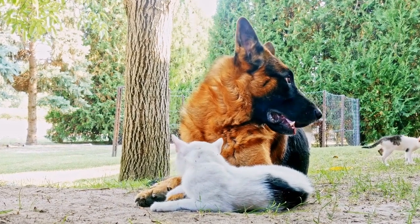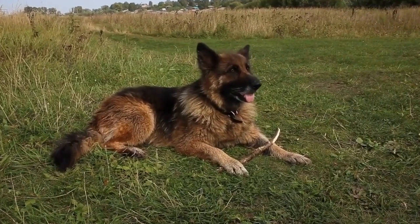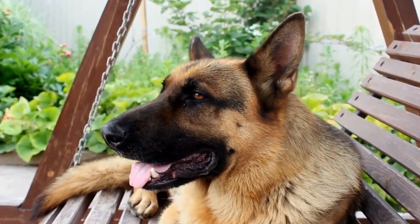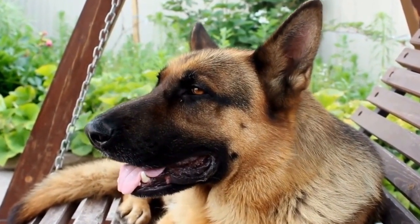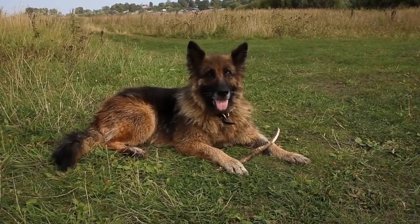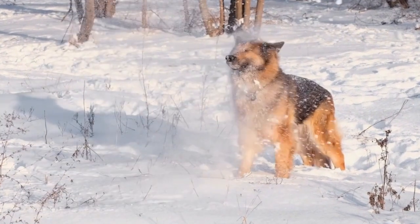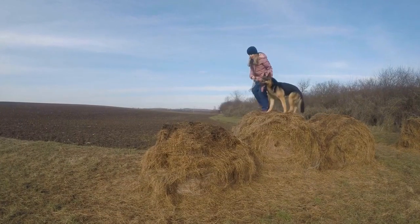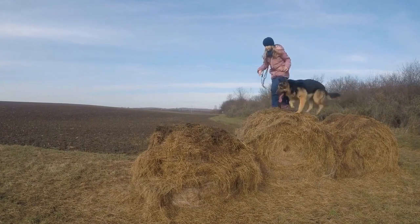Health and Lifespan. Both German Shepherds and Belgian Malinois are generally healthy breeds with similar lifespans. German Shepherds have an average lifespan of 9 to 13 years, while Belgian Malinois have an average lifespan of 10 to 14 years. However, due to their popularity and overbreeding, German Shepherds are prone to certain health issues, including hip and elbow dysplasia, bloat, degenerative myelopathy, and heart conditions. Belgian Malinois, while generally healthy, can also be susceptible to hip and elbow dysplasia, as well as eye and skin conditions.